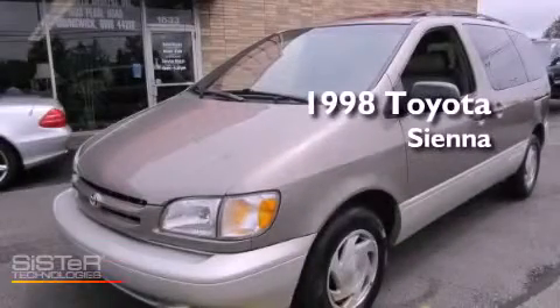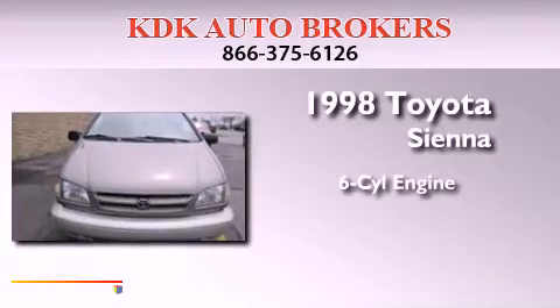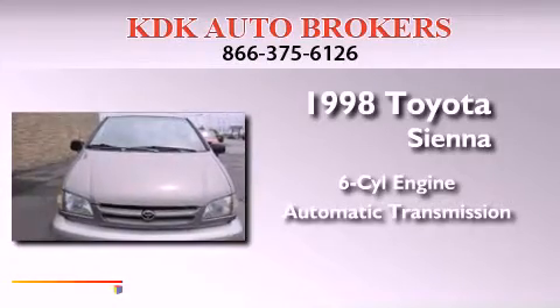This is a 1998 Toyota Sienna. It features a six-cylinder engine and an automatic transmission.